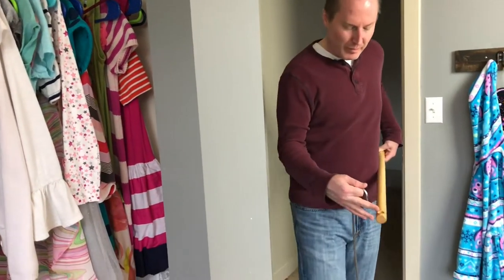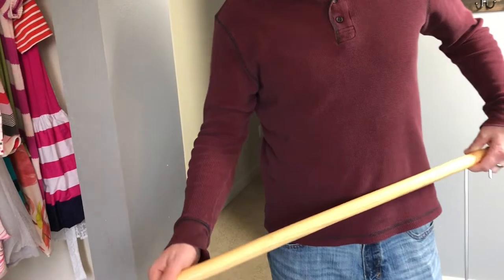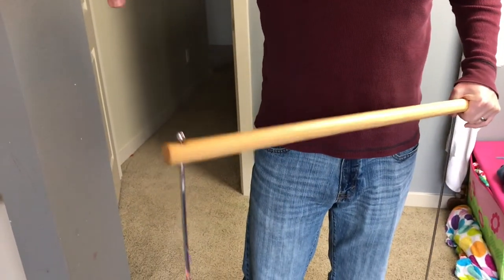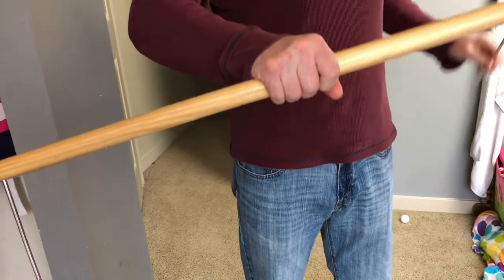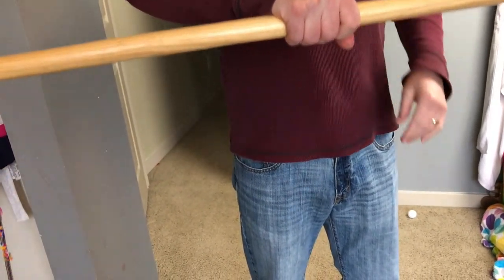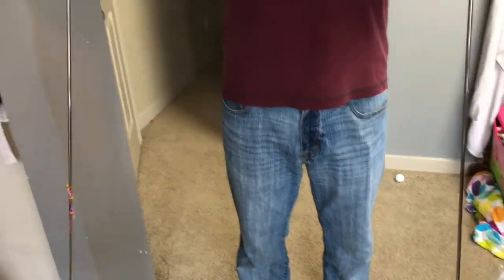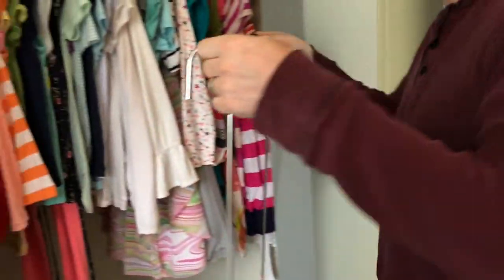Jason's here to help — moral support, hanger support. He's a good guy. Let's go do this. Jason has this little wrap hanger contraption thing — we've had these for a long time. You transfer from closet to closet, put the little rod in with the little wooden dowel, and then you hang it over the hook.